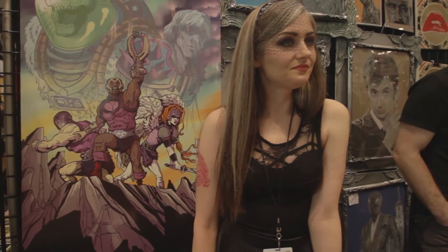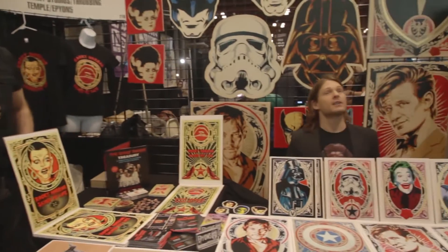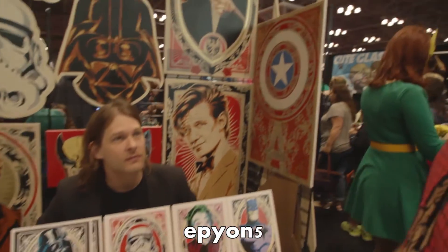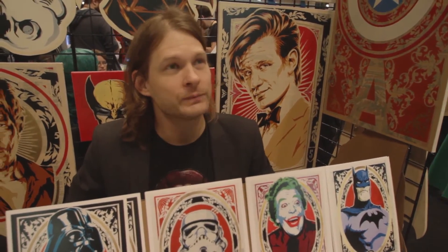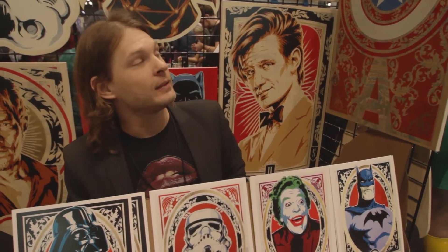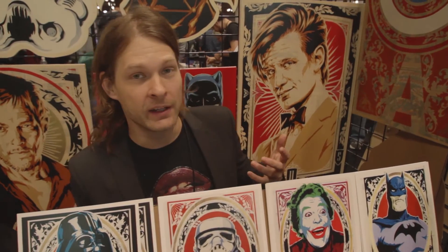Now we're going to swing around to this side, because we have artist Epion5 — his name's Mike West. Epion, how you doing? I'm good. So this is another artist sharing the booth, and it all kind of ties together. Epion, can you tell us a little bit about your stuff? My name is Epion5, and I specialize in stencils and spray paint, so what you see isn't a poster, it isn't a silkscreen.